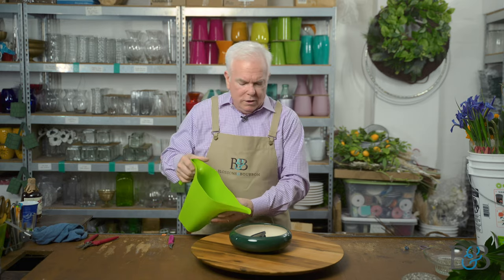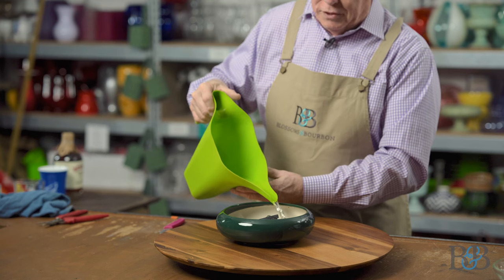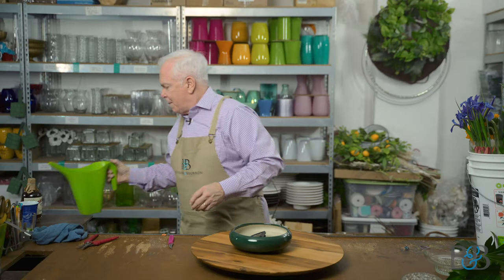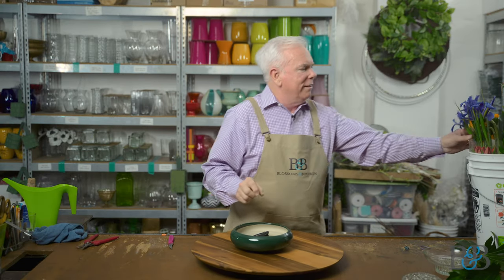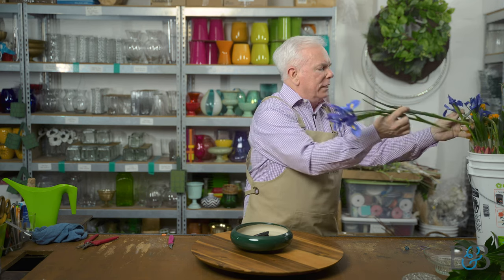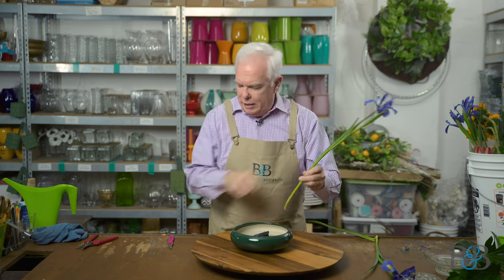Water is important. You want to make sure you get the water up over the level of the pins so that the flower is drinking when it's in the arrangement. For this arrangement, I love iris — I'm so happy when spring comes and we get beautiful iris again. In Moribana, there are three different levels: heaven, man, and earth. I think I'm going to use the same flower for all three. That may not be correct, but I do just love the iris for that.